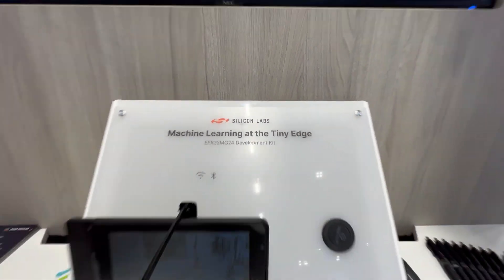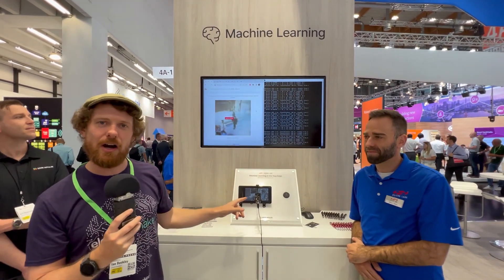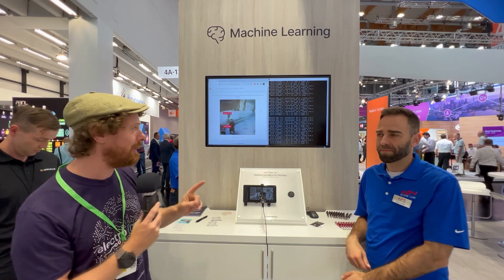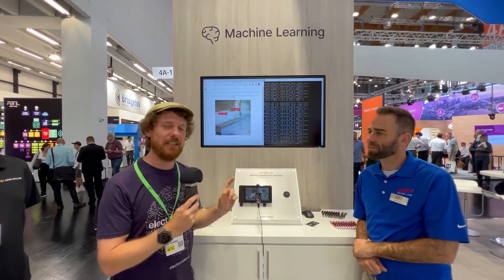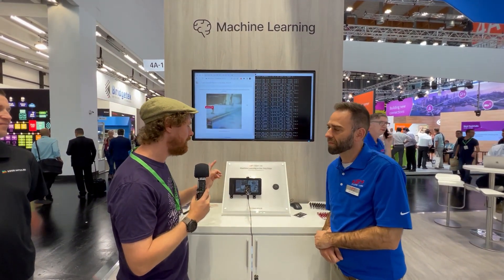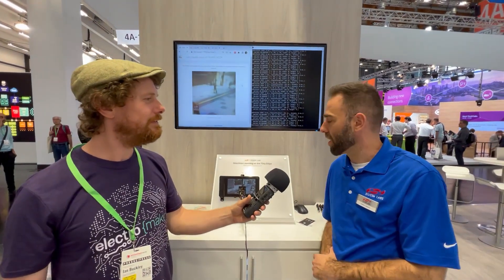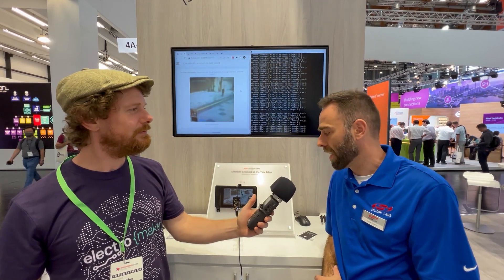We are at the Silicon Labs booth at Embedded World 2022. This is quite an interesting project using one of the EFR series of microcontrollers — one of the latest ones. We'll be talking to Tamas from Silicon Labs about that, and also to Matt from Edge Impulse about the live object classification. The EFR32 MG24 is something quite new and special.